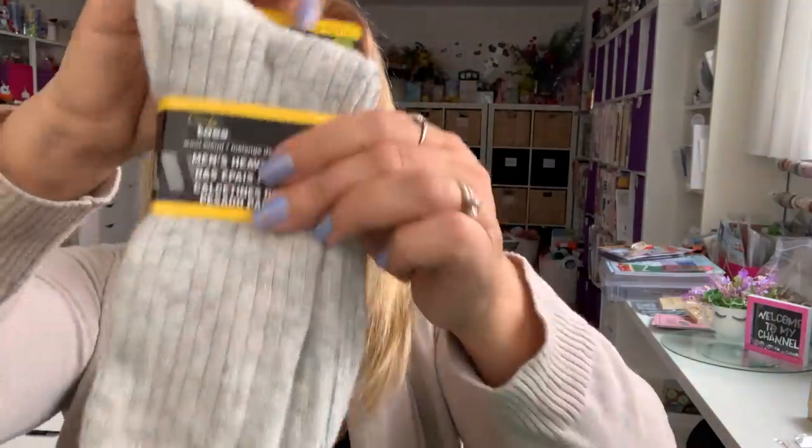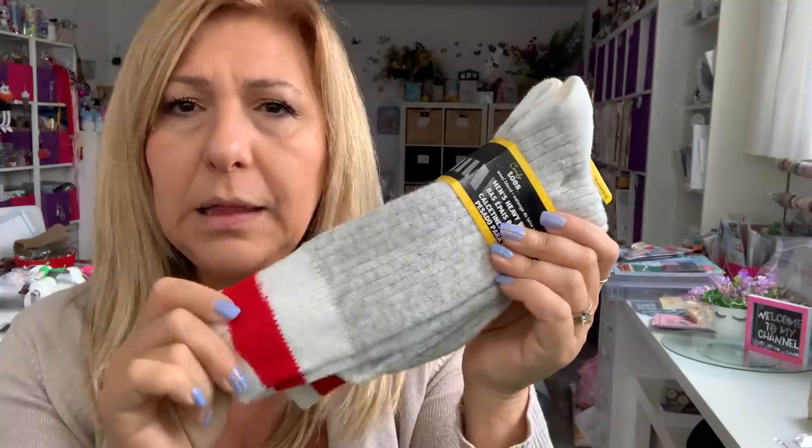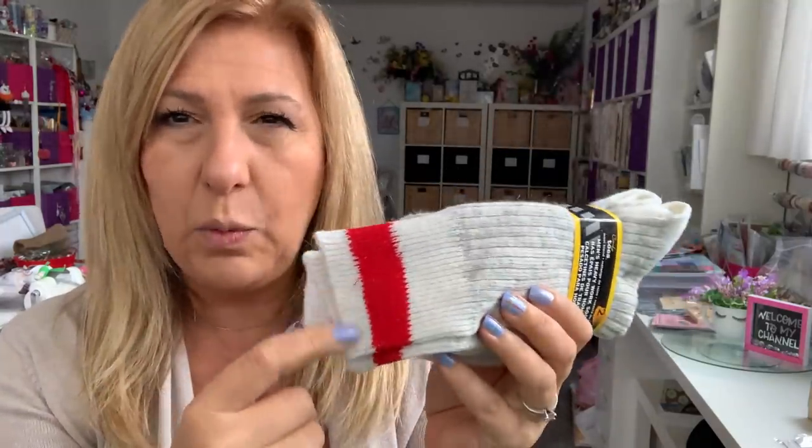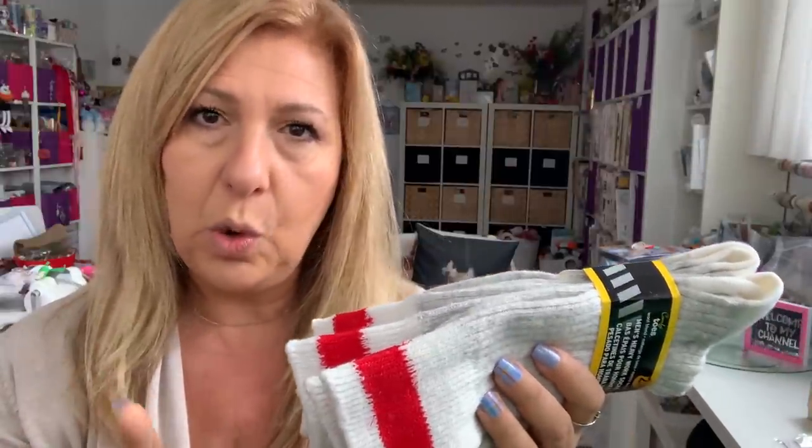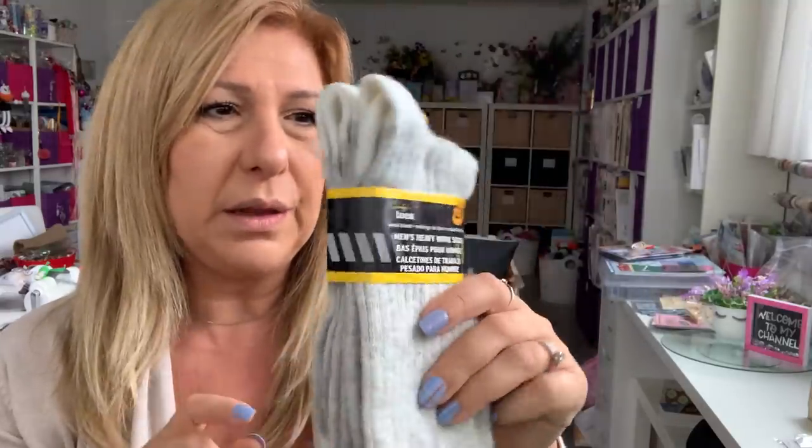I also bought a pack from the men's section — $3.50 for two pairs. In the women's section they had purple, pink, and turquoise, but they didn't have red and I wanted the red, so I grabbed it from the men's section.